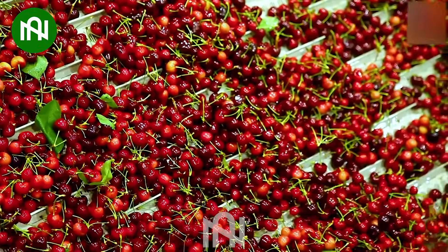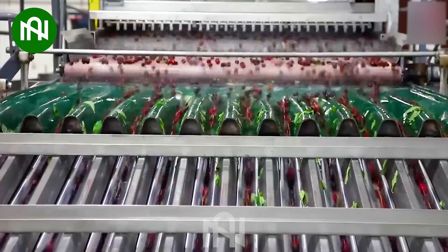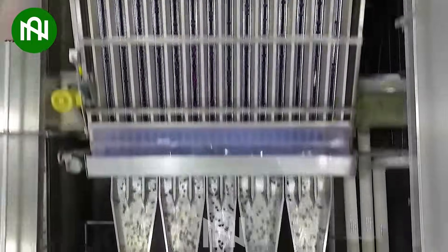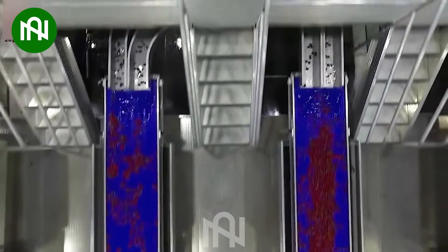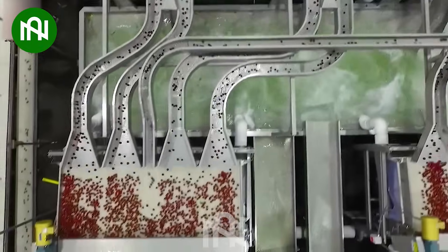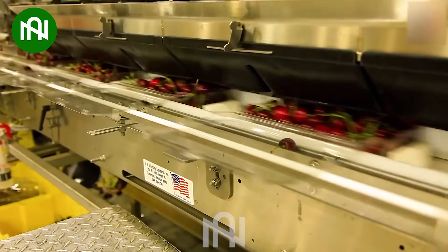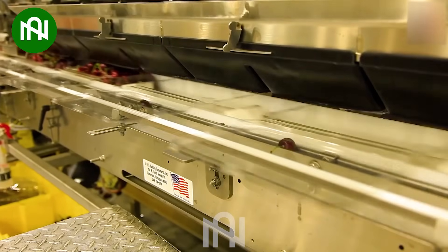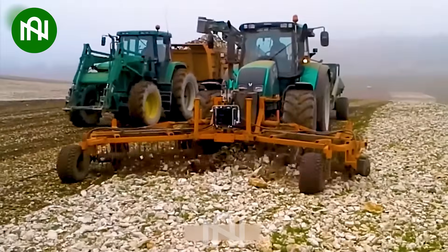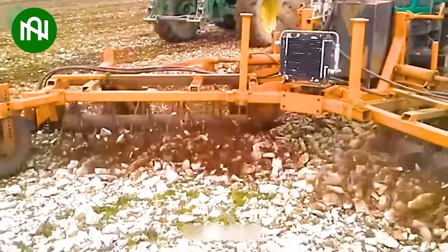Do you think this technology could be adapted for other delicate fruits? I was amazed by how farmers collected stones in the fields.